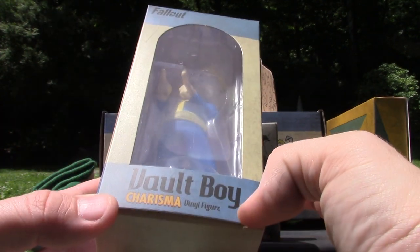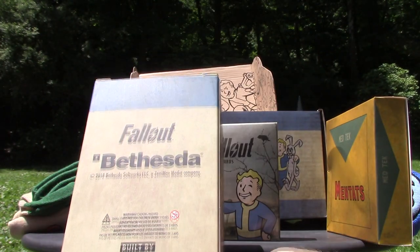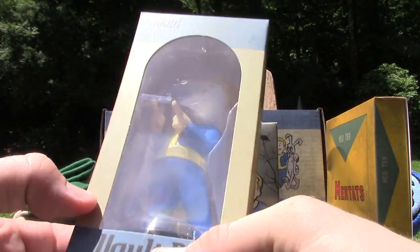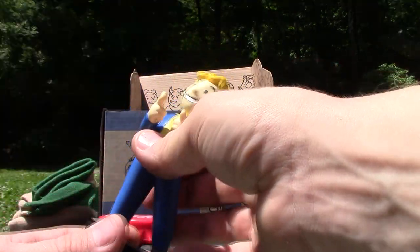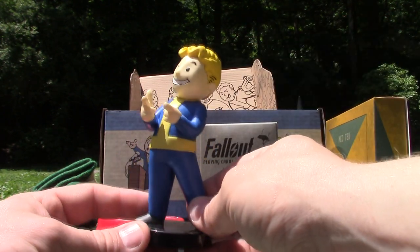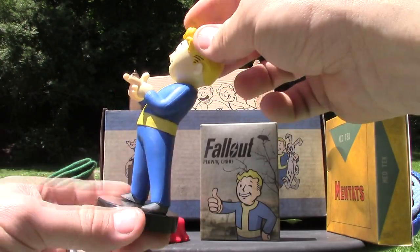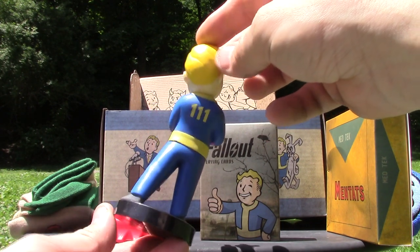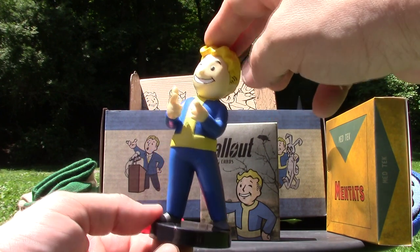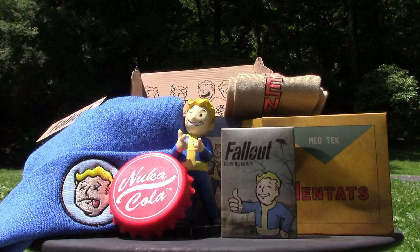You can just put the top in there and twist it, so this will help you with twist-offs and the ones you've got to pry off. Of course, our last item in this box is going to be the Vault Boy. I don't know if some of them are different, but this one is Charisma. I'll get him out so we can have a closer look, especially since there's a horrible glare outside. He's on a stand which you can't easily take him off. I thought I may have said this was a bobblehead — he's actually not a bobblehead but a very cool vinyl figure. This is Vault 111 — really cool.